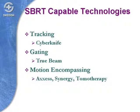I wanted to shift gears a little bit and talk about the different tools that exist for delivering stereotactic body radiosurgery. These include tools like the CyberKnife, which tracks a moving target, or TrueBeam, which is a variant product, or one of the Elekta products that use either gating or a motion-encompassing strategy, and then tomotherapy as well.